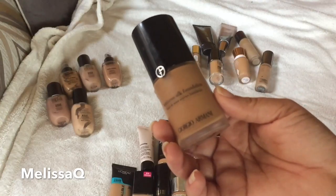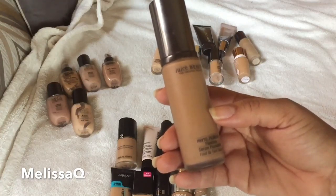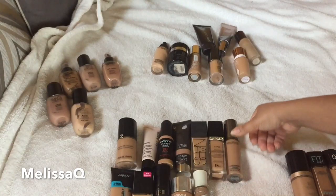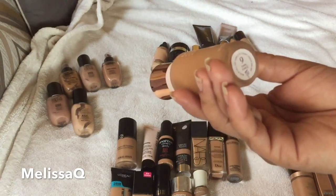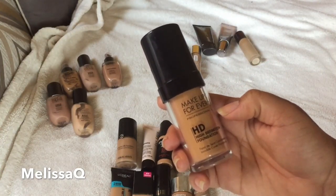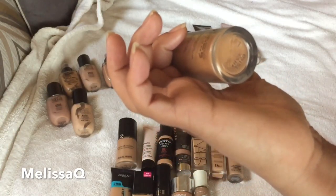This is my Giorgio Armani Luminous Silk in shade Number 9 — I recently tried the Armani Fabric foundation too, review coming soon. I'm definitely keeping the Luminous Silk. This is the Juice Beauty Phyto-Pigments Flawless Serum Foundation in shade Medium Tawny — I'm keeping this so you can see it on camera. I also haven't shown the Charlotte Tilbury Magic Foundation — I'm in shade Number 9 Dark — and I'll be doing a review on that one as well.